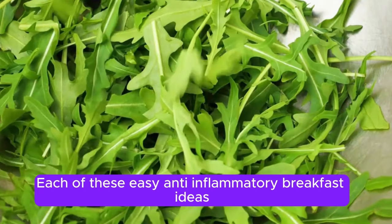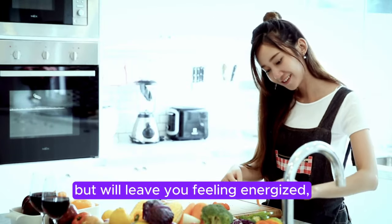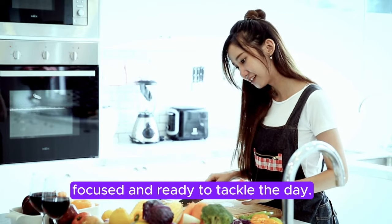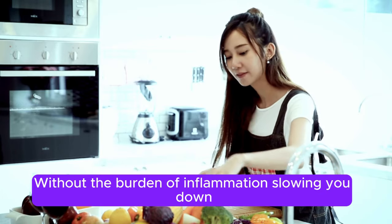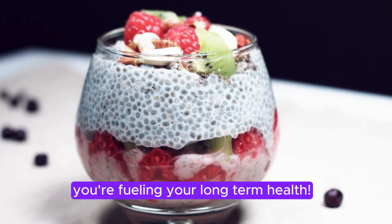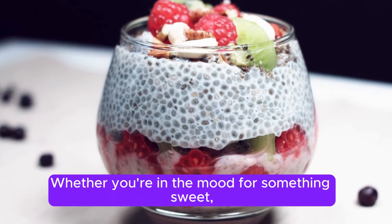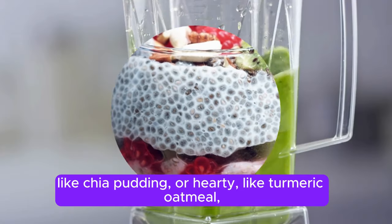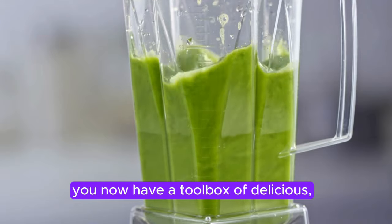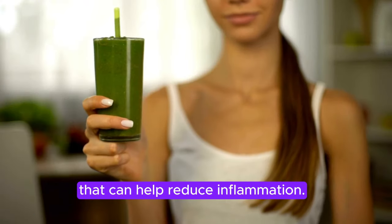Each of these easy anti-inflammatory breakfast ideas can be made in minutes, but will leave you feeling energized, focused, and ready to tackle the day — without the burden of inflammation slowing you down. And the best part? You're not just eating for today's energy; you're fueling your long-term health. Whether you're in the mood for something sweet like chia pudding, or hearty like turmeric oatmeal, you now have a toolbox of delicious, science-backed breakfasts that can help reduce inflammation.